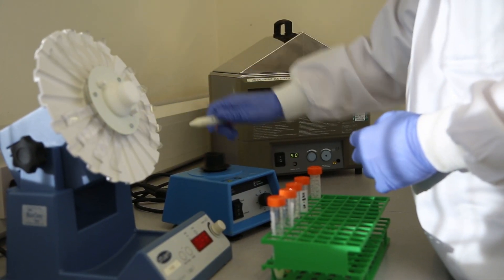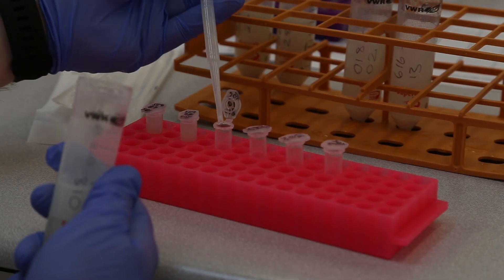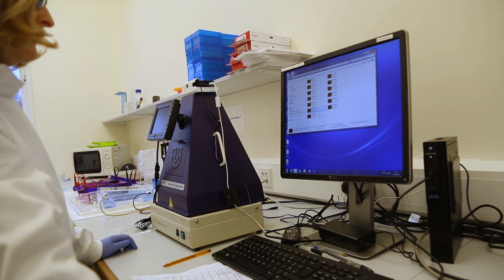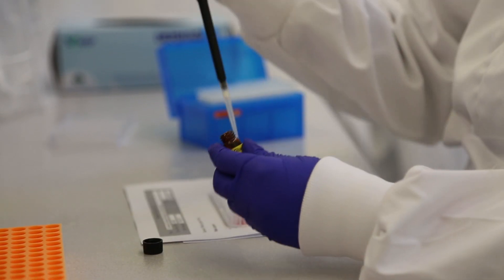Extractions are method specific, ensuring any target analytes are captured in the solution ready for analysis. A range of technologies are used to perform analysis, including HPLC, PCR DNA, LC-MS and ELISA.